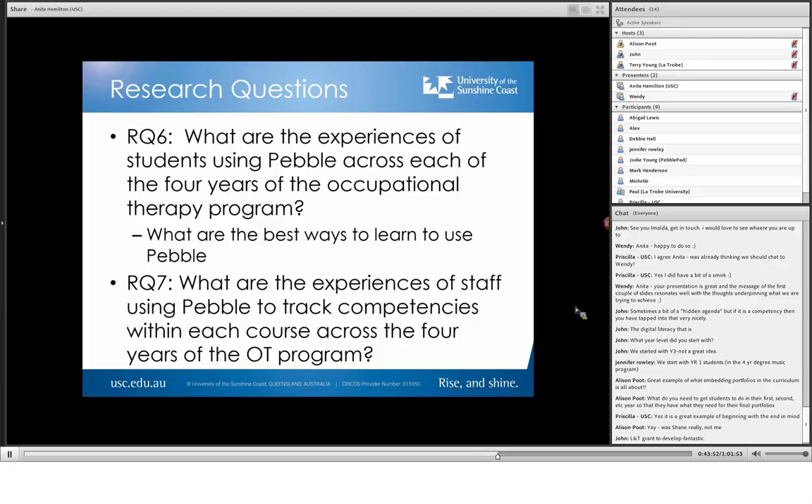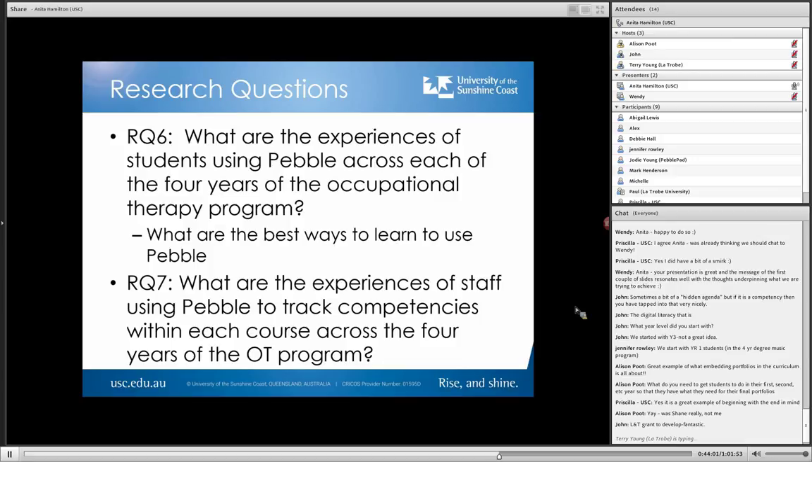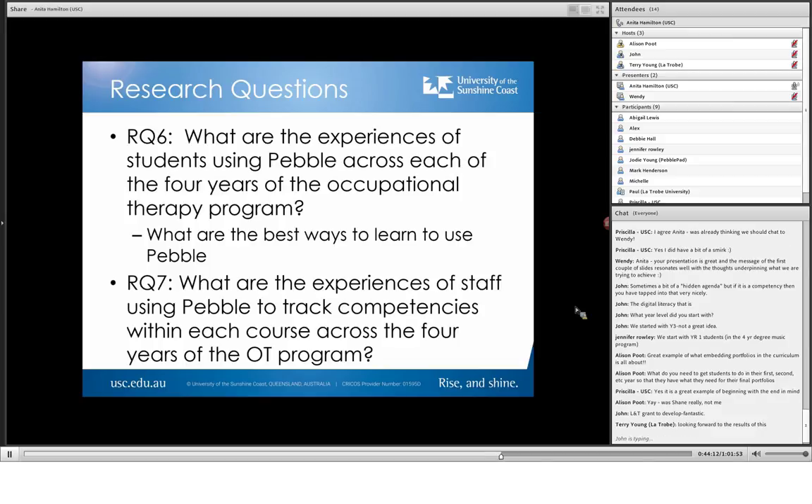That's going to be an honours research project. A third-year student is taking that on for next year — she's going to be researching her own cohort and they are the first cohort that'll do the full four years. And then what are the experiences of staff using PebblePad to track competencies within each course across the four years of the OT program? So there are lots of questions, but they all work together in a kind of flow-on effect.